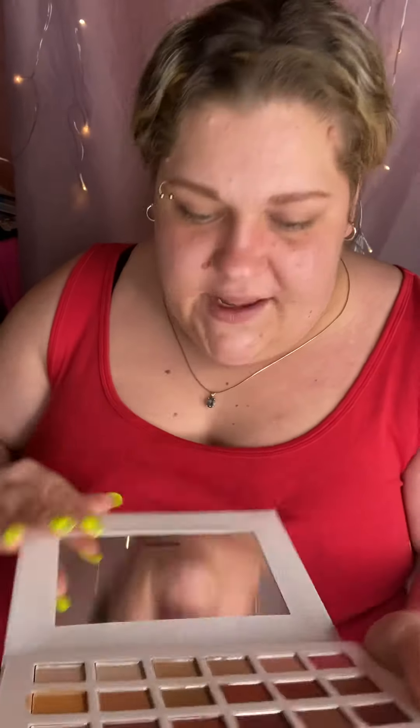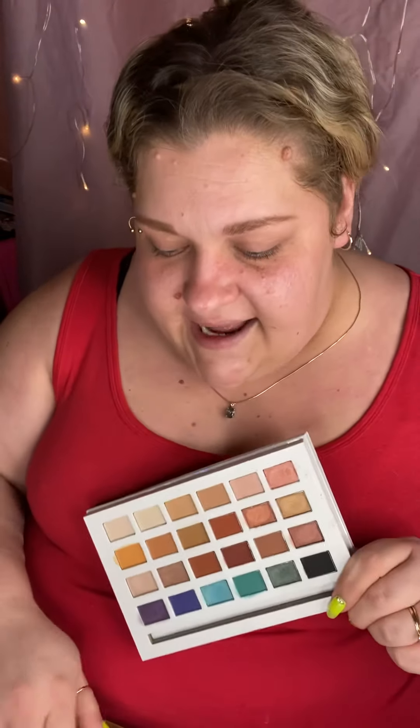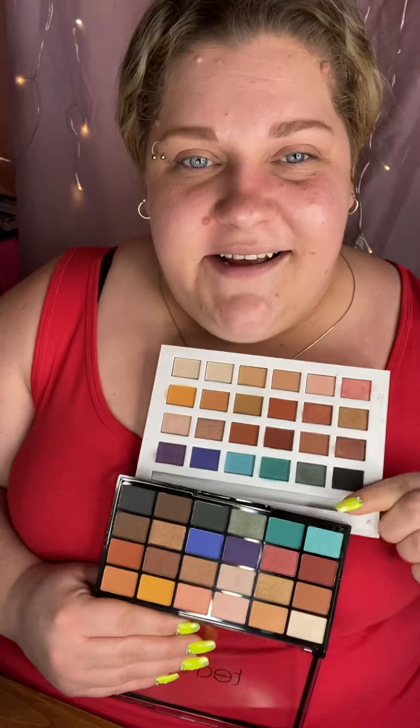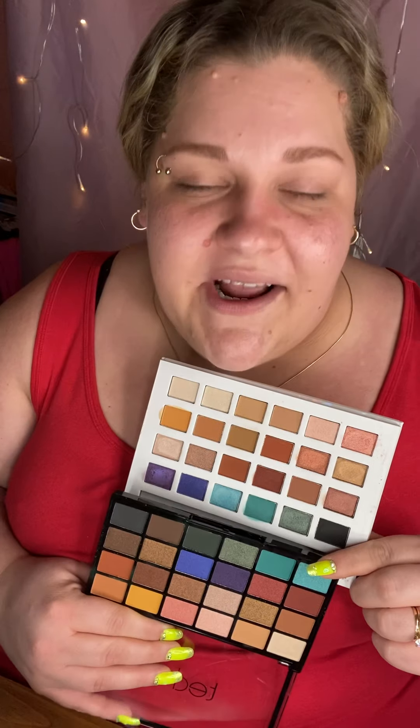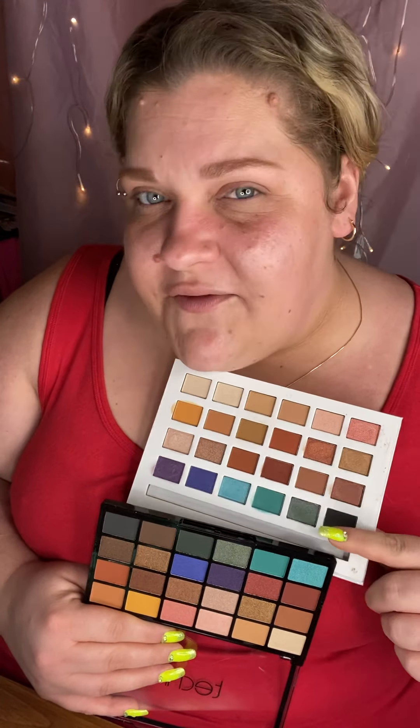First up is more of a battle of affordable brands. For eyes, we have the Technique Trendsetter Pressed Pigment Palette — stunning warm tones with pops of blue, teal, and a little purple. Then we have the Profusion Royal Eyes Palette, which also has yummy warm neutrals with pops of blue, teal, and purple. The color stories look super similar. Profusion is slightly more affordable, but both are solid drugstore pricing.